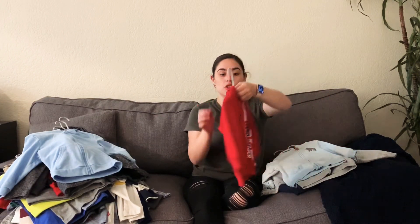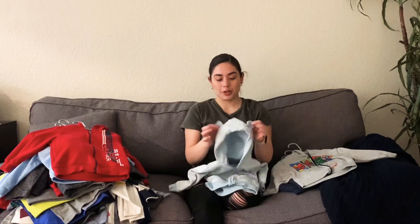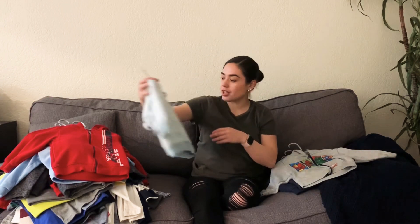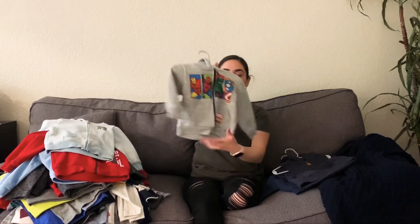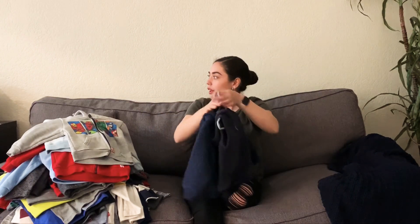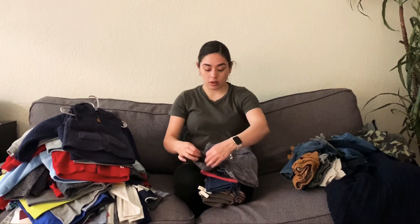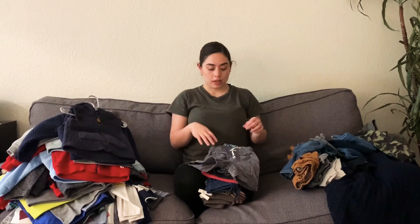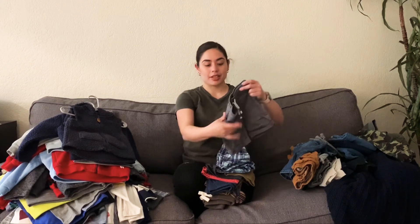I always try to keep his clothes as clean as I can — I mean, he is a baby. This one's so cute, it has little bear ears. His great grandma got this one for him. I always try to keep everything clean, and all the clothes we give away basically. There are some that we keep on the side as memories — ones we think are super cute or really want to hold on to, especially from his newborn days, like his little Nikes.